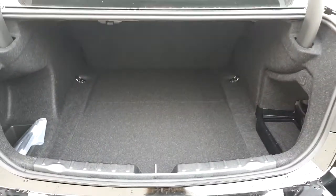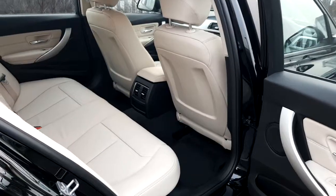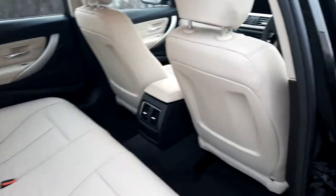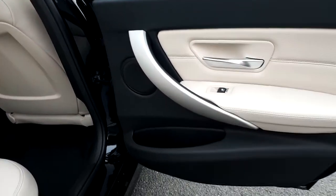It has a generous boot capacity in this 318i. The interior is Oyster Dakota leather, trimmed with black leather to the top and the end.